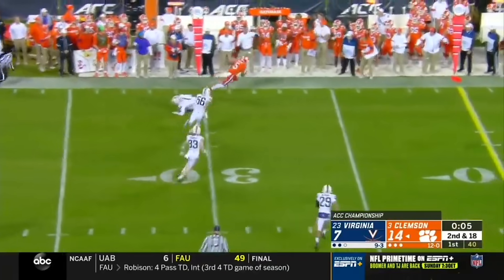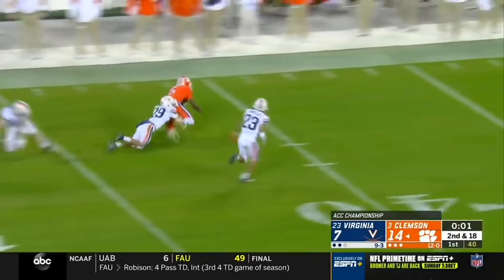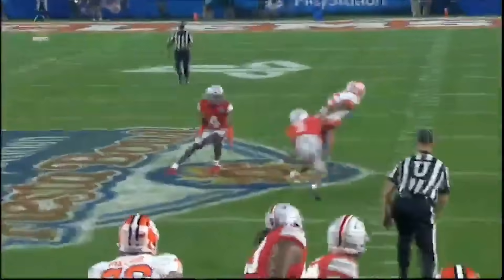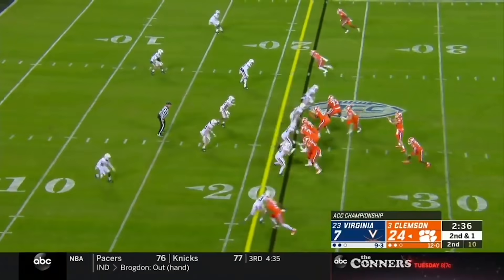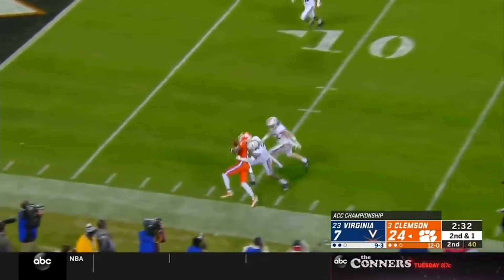Tee Higgins is solid but nothing spectacular after the catch. As mentioned before, he has good speed and sneaky quickness, but he's not very elusive in the open field nor is he a very physical runner. He can give you something after the catch if you allow him to, but that part of his game is just okay.